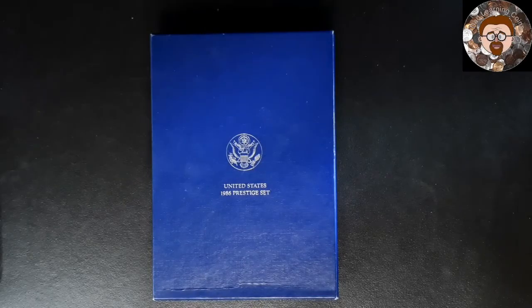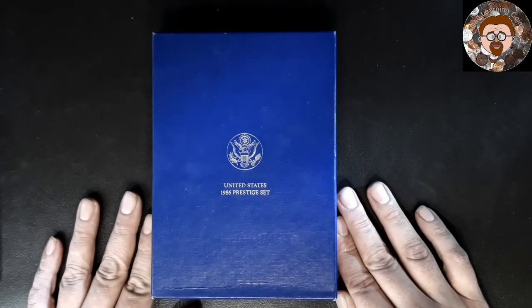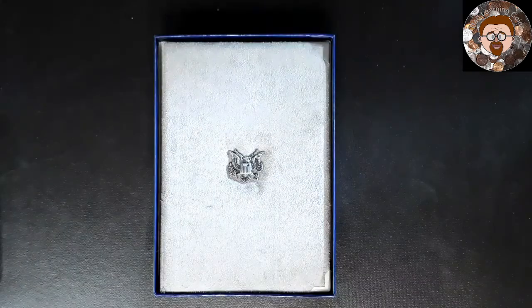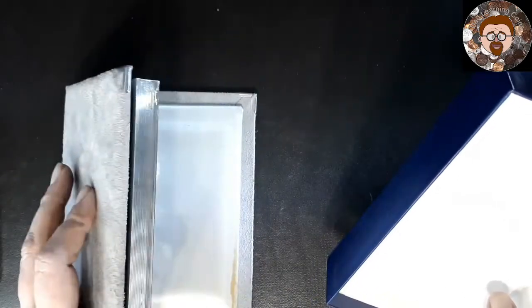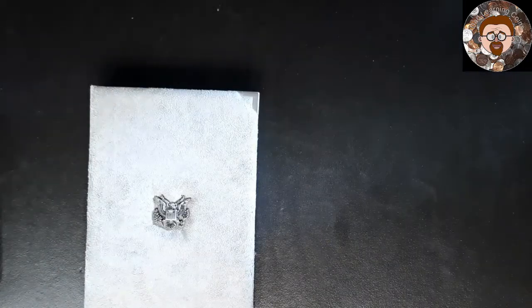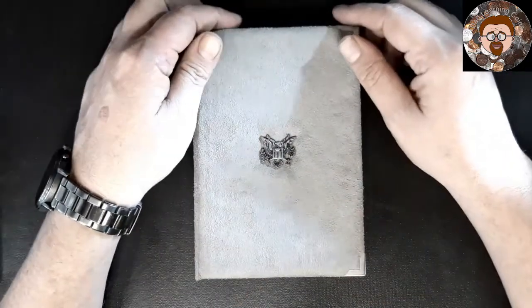What I did pick up is a 1986 Prestige set — a Proof Prestige set — at a local shop here in town. I haven't really took it out and looked at it much. It doesn't look like it has the paperwork in it, so I'm missing that. But still, I didn't have one of these.